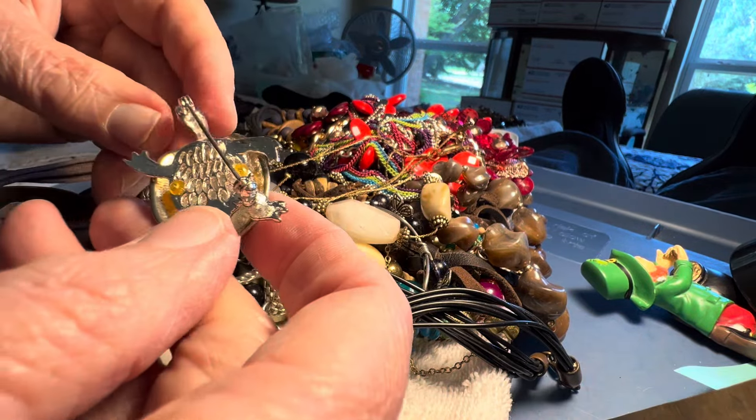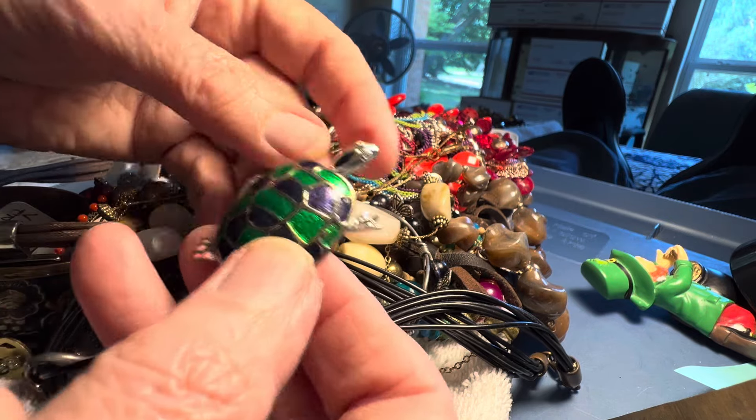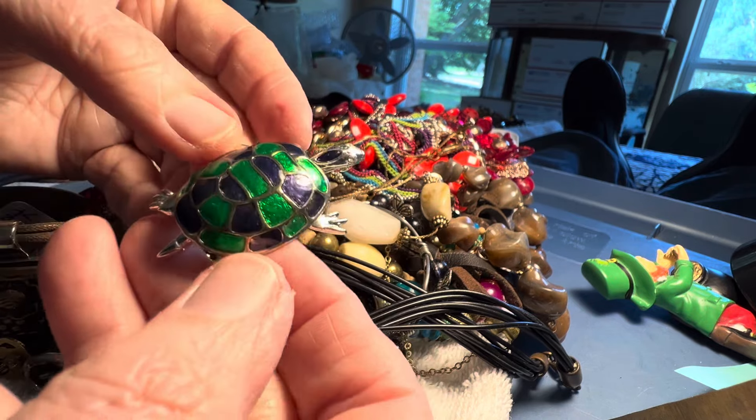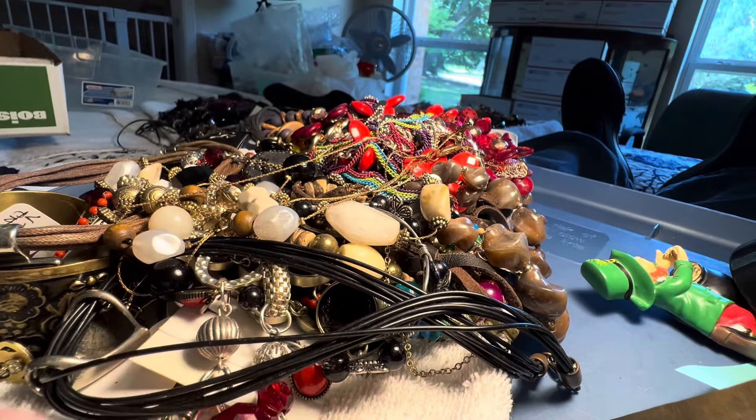The turtle brooch. No name. Four dollars. Love the combination of blue and green. It's enamel. Good condition.